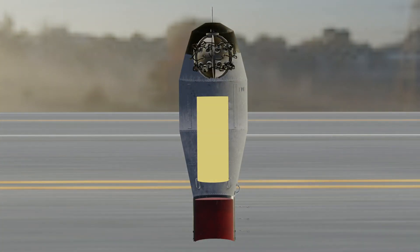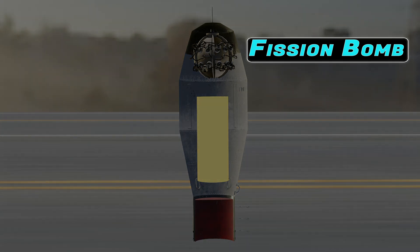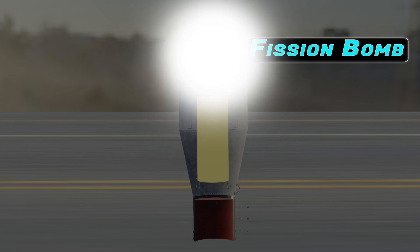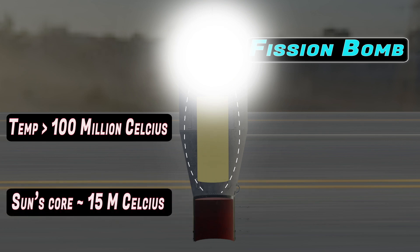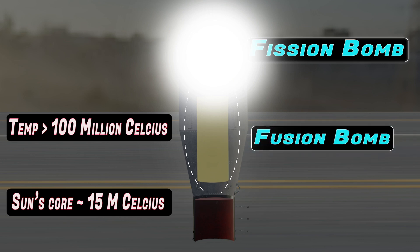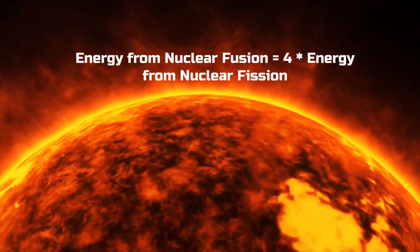Then came the staged thermonuclear bomb, or hydrogen bomb. The primary stage is the same fission bomb. The fission bomb explodes and generates very high temperatures on the order of 100 million degrees Celsius — many times hotter than the core of the sun, which is only 15 million degrees Celsius. Such high temperatures trigger the second stage: a nuclear fusion reaction. The fuel consists of isotopes of hydrogen — deuterium and tritium — which, under such temperatures, combine to form helium through nuclear fusion, releasing enormous energy. Nuclear fusion produces three to four times more energy than nuclear fission, which is why the Tsar Bomba was so powerful.